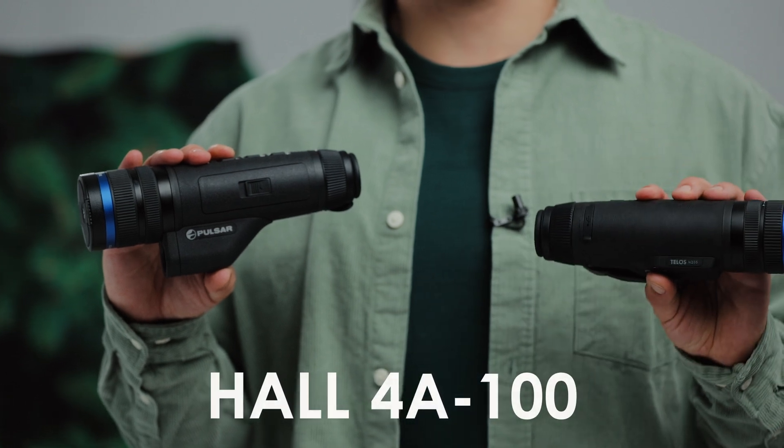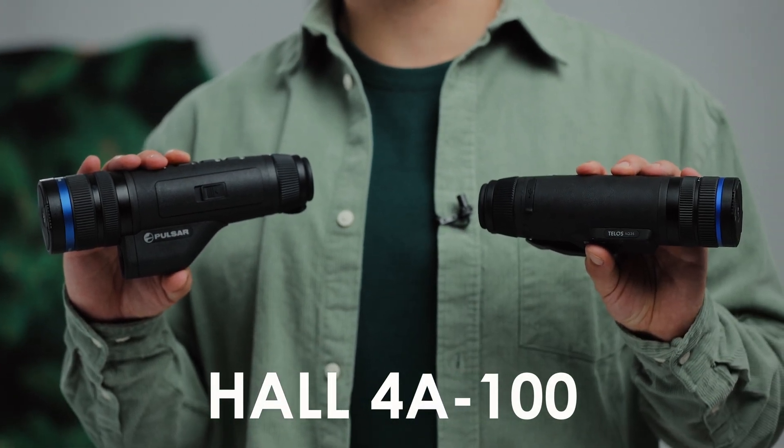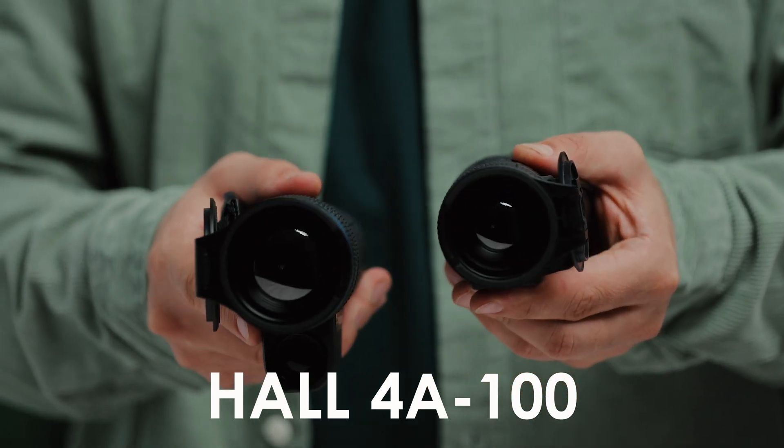We're looking forward to telling you more soon. But now, I invite you to visit our stand at EVA 2024 in Nuremberg, Germany and choose the most suitable TELOS model for you.